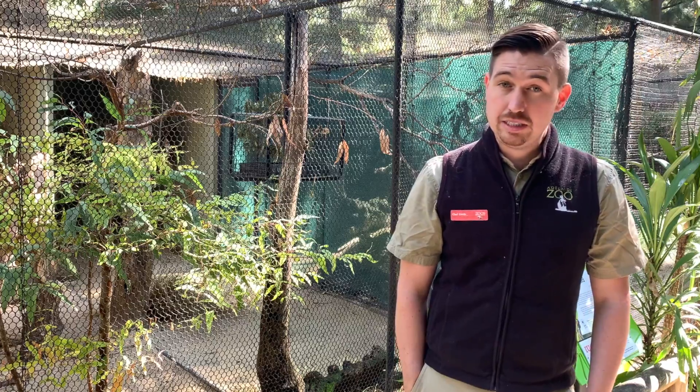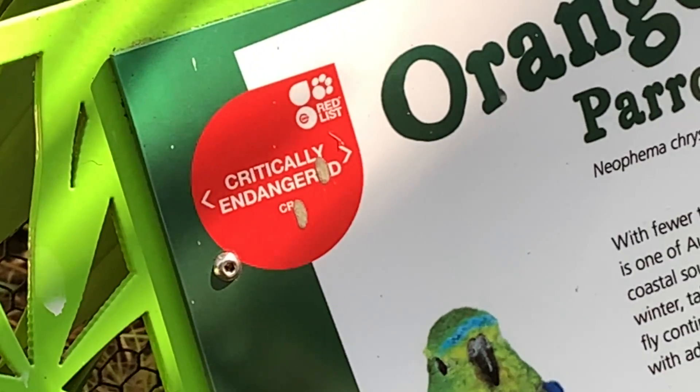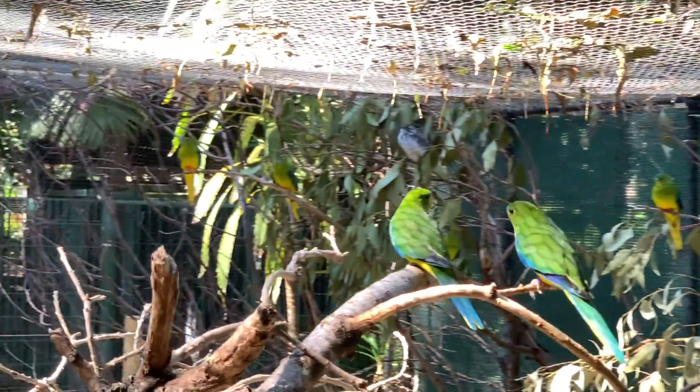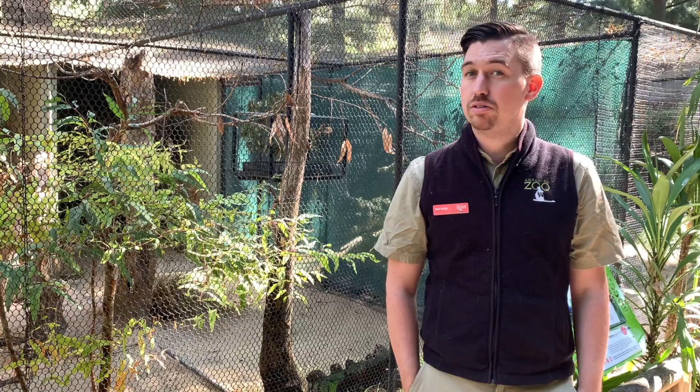Orange-bellied parrots are a really interesting parrot species. They're one that not many people have heard of before, but they're actually one of Australia's most endangered animals. They're about the size of a budgie and currently have a wild population of less than 50. Here at Adelaide Zoo we currently have more in our care than are left in the wild, which is a pretty scary thought, but the good news is there's a lot of amazing work going on.